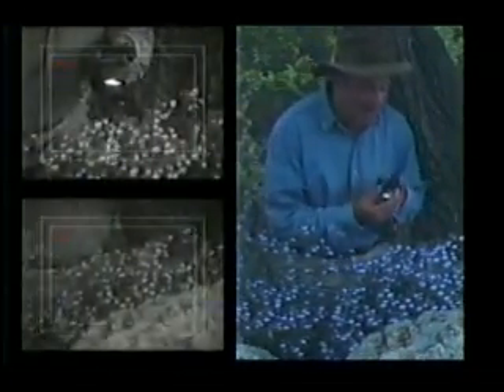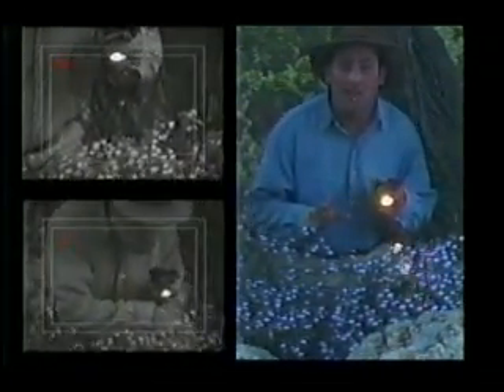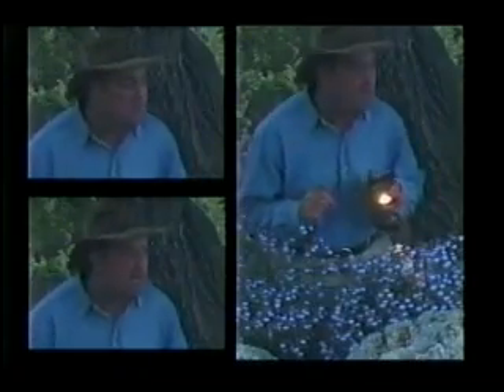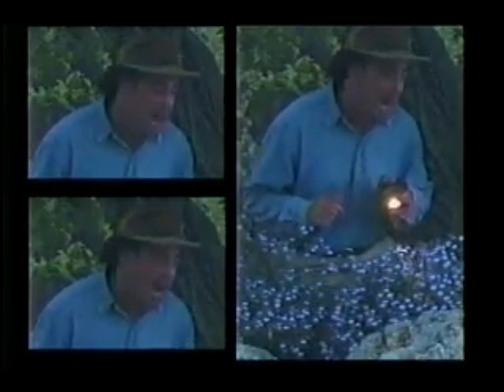If you want to find out what's eating your plants, go out at night. Many pests — including slugs, snails, earwigs, even rabbits and deer — do their damage after dark. 'Young man, what are you doing in my garden at this hour?' 'I'm looking for pests, Granny.' 'You're a pest!'